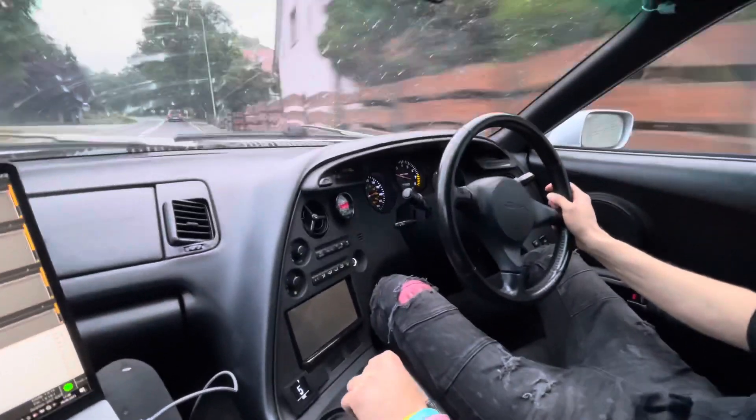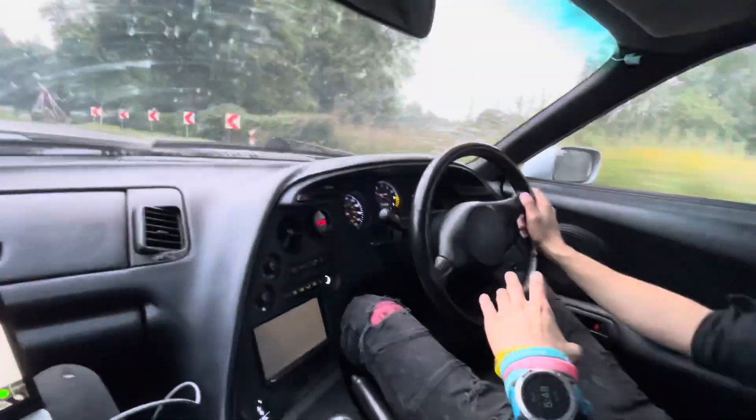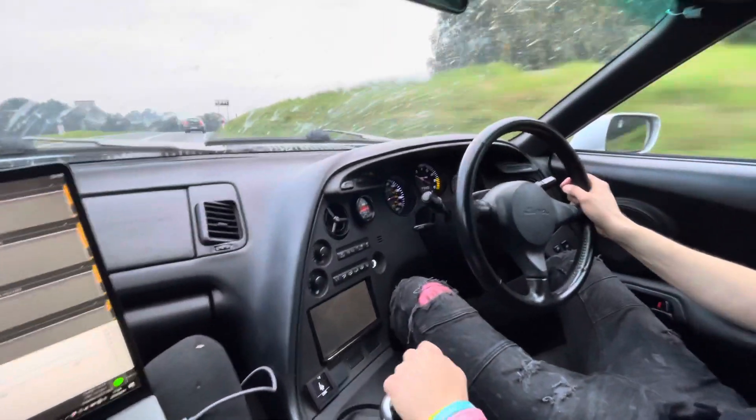Right now we have all of the gears working properly — downshifts, upshifts, very precise. This is a street car, so smoothness of the shifts was key for the owner, and we achieved this.